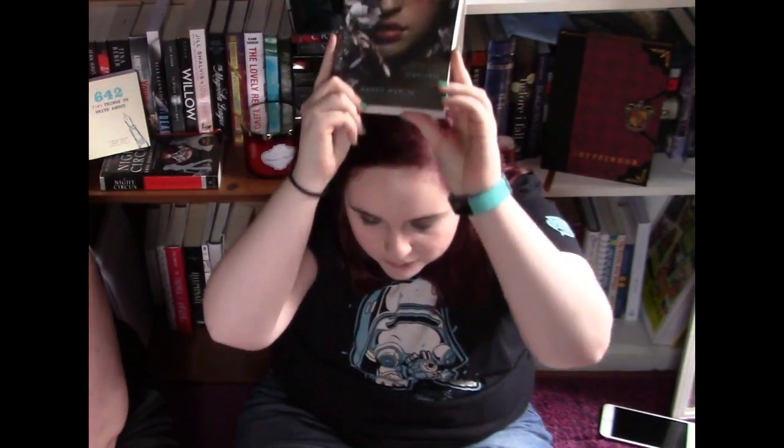So the next book I got is actually a dollar store find, and that's Unthinkable by Nancy Werlin. It's book two in a series, but of course they wouldn't have book one there because they're not a bookstore. So I had to find book one, but it's okay because this is book chill and it was a dollar and I'm happy.